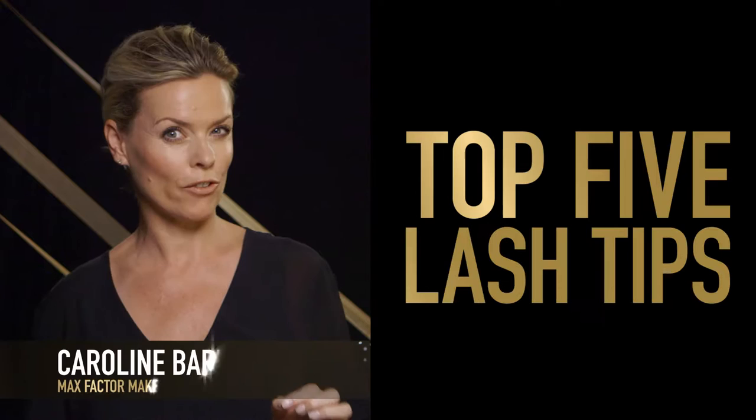Mascara is the one product that can make the biggest difference to your eyes. Every time you open and close it, you let oxygen into the product, and the oxygen dries it out. The biggest tell-tale sign is when your mascara starts to crumble and fall onto your cheeks throughout the day.